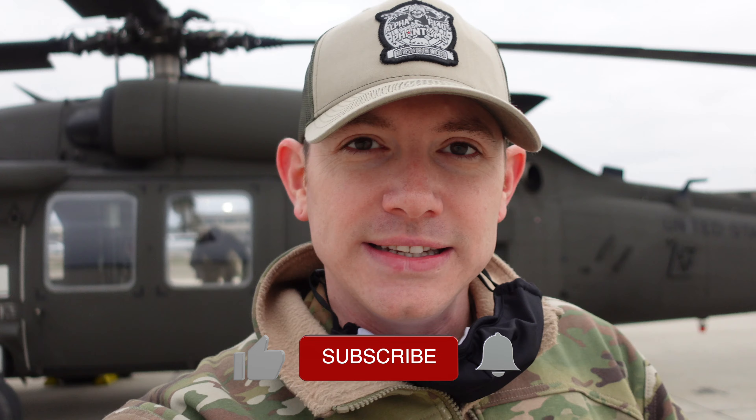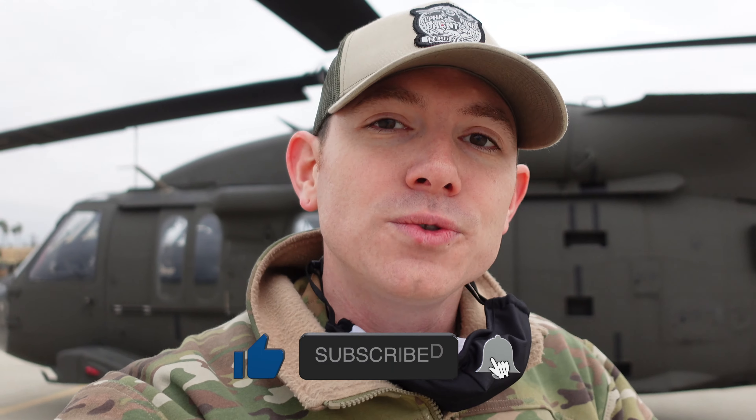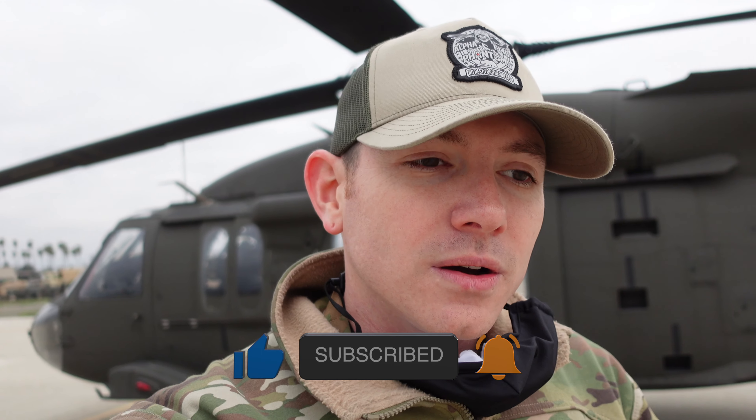Good morning and welcome to a special edition of Jet Experience, where I capture a little bit of my work stuff. Today, as you can see behind me and how I'm dressed, it's another flight day. This helicopter behind me is close to what they call phase maintenance — it's just a routine maintenance that happens every so many hours on the helicopter.